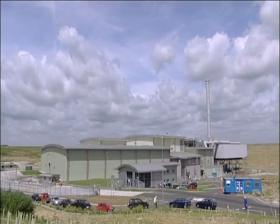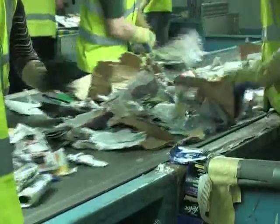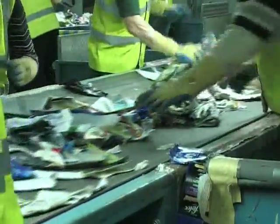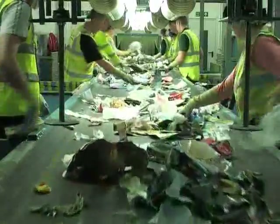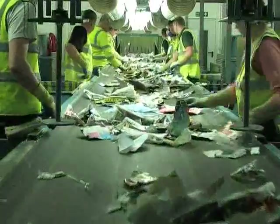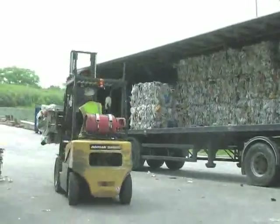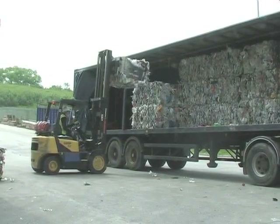Recycling is taken to a materials recycling facility where the materials are separated — some may be sorted mechanically and some by hand. These are then squashed, baled and sent for recycling into new products.